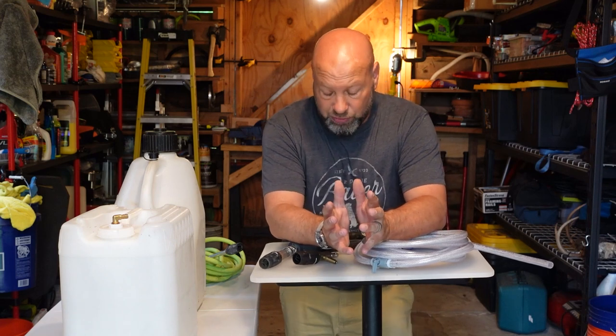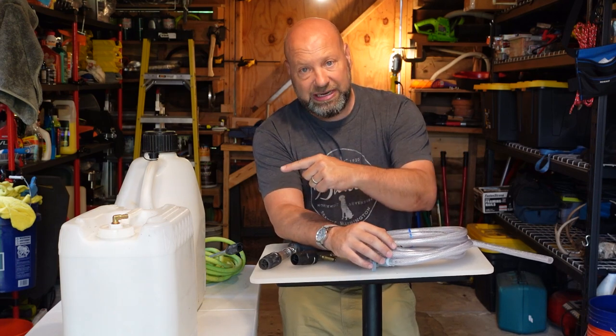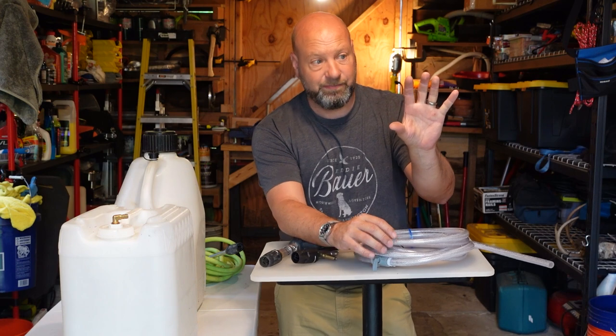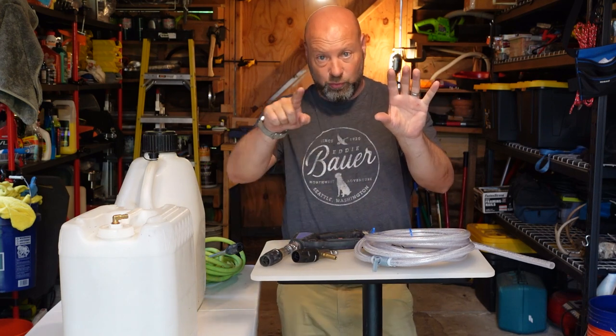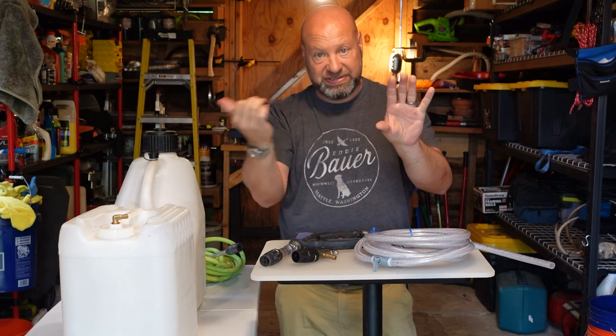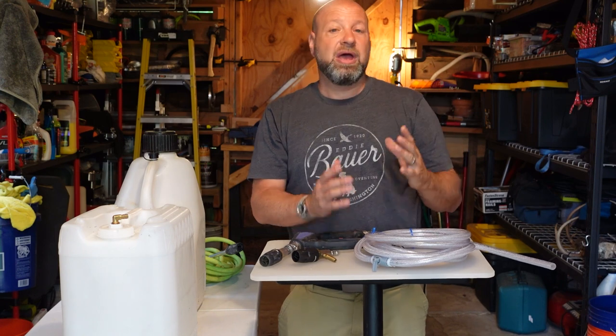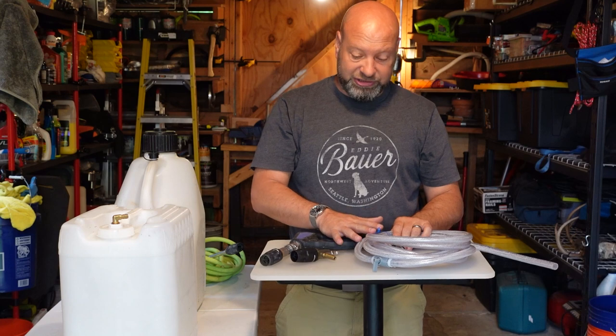You should never be running bleach through a pump — bleach will destroy all the internals. So anytime we're using bleach, we want it downstream of the pump. To recap: the pump is here, water comes through the pump, goes through your pressure washing hose and out the end of your gun. Anything on the output side of the pump is downstream. Your soap container on your pressure washer is probably upstream, meaning chemicals go through the pump — that's bad. Downstream is what we want. The X-Jet works downstream.